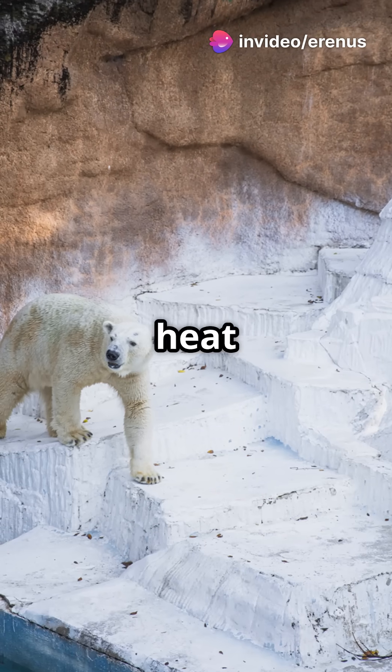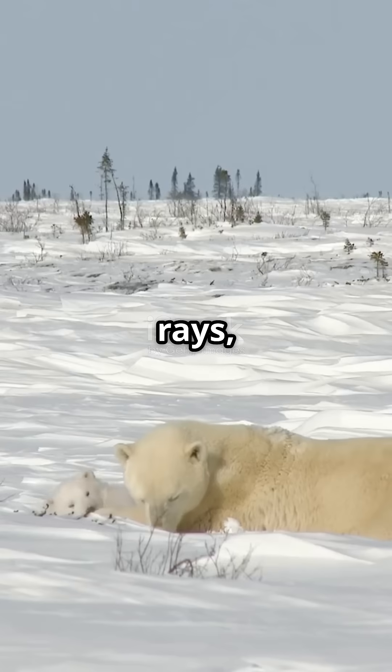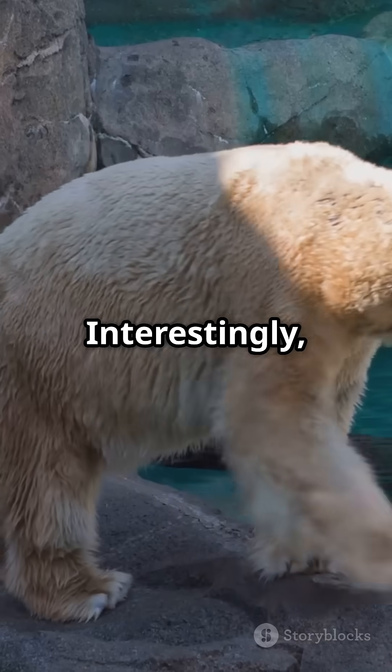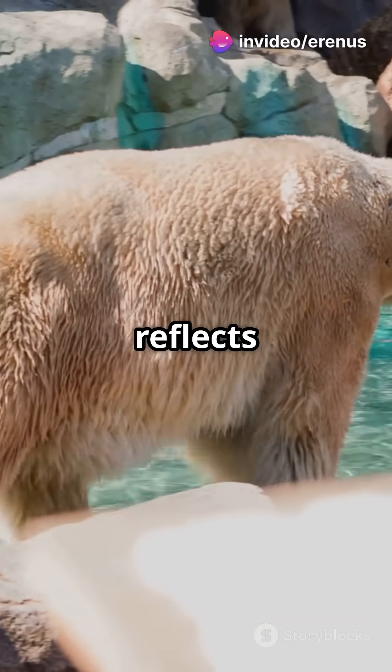Melanin not only aids in heat absorption but also provides protection against harmful ultraviolet rays, which are intensified by the reflection off snow and ice. Interestingly, their fur is translucent and hollow, appearing white as it reflects visible light.